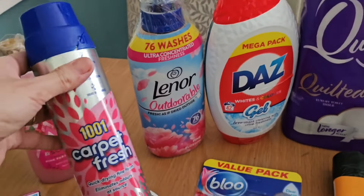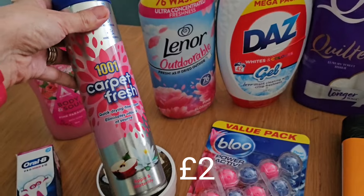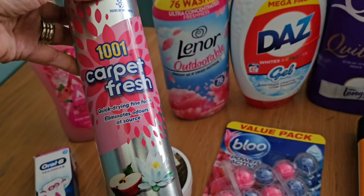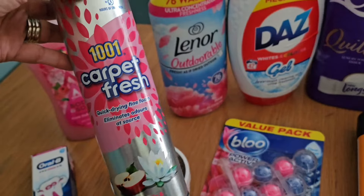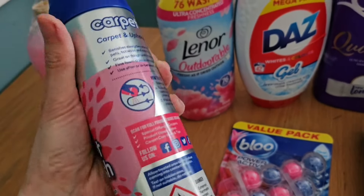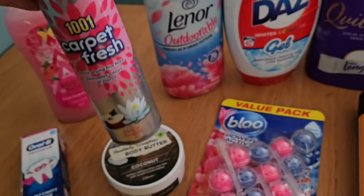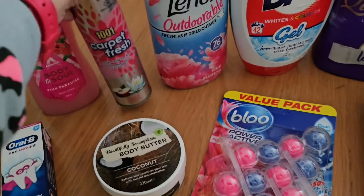Then a few household bits — the carpets are smelling a little bit doggy so I've got some of this Carpet Fresh in Apple and Water Lily. It just foams up and absorbs in basically, and then you hoover over it. It doesn't clean the carpets but it just freshens them up a bit.